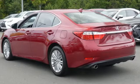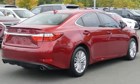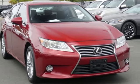Lexus: inspired design, relentless innovation, incredible performance. They say a journey of a thousand miles begins with one step — well, in this case, it begins with a test drive. Start your next adventure today.